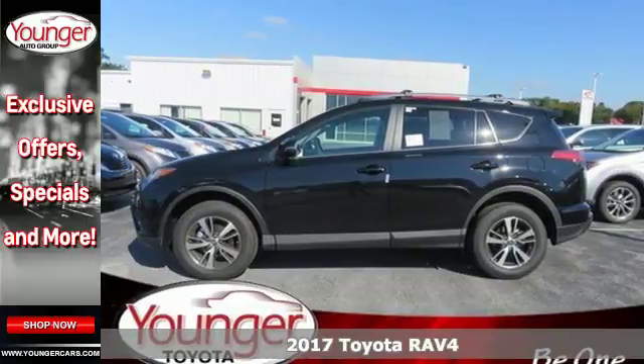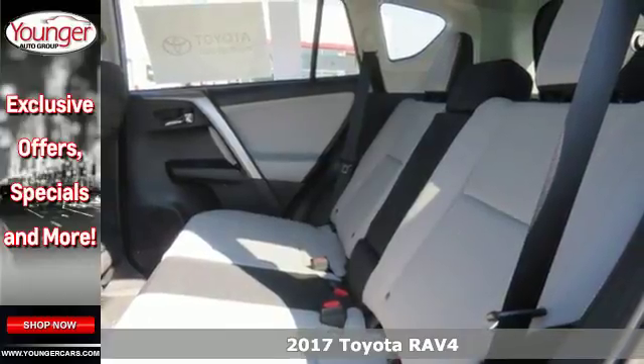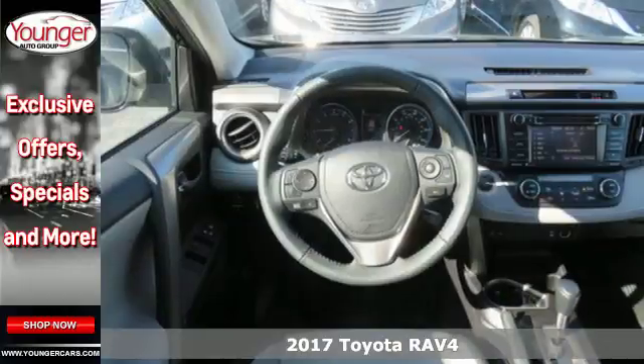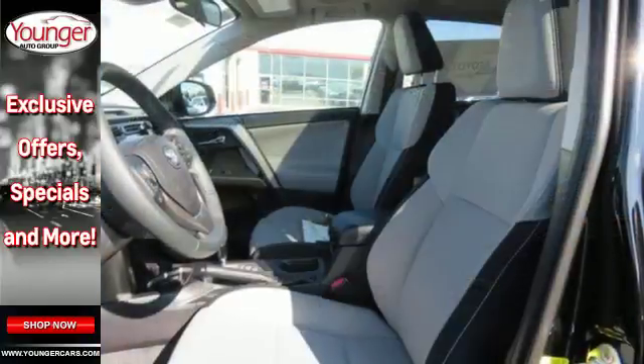It's a 2017 Toyota RAV4. This dynamic, elegant, and spacious RAV4 is the right choice for whatever's next. Its fearless front end and lower side panels give it a bold, athletic build.